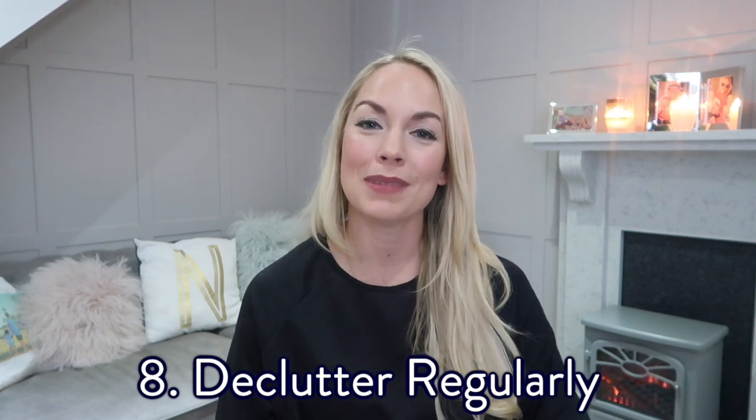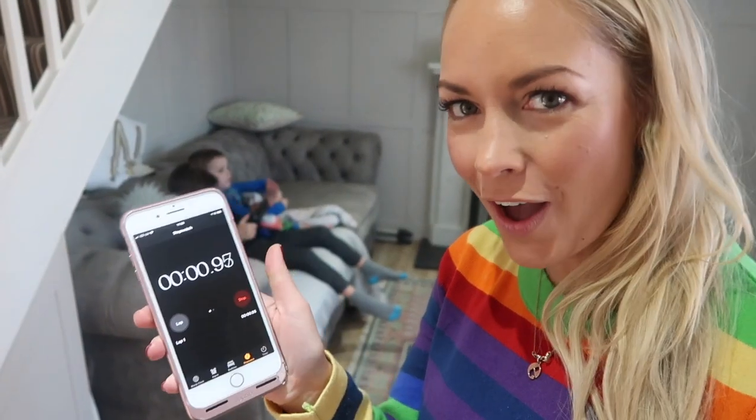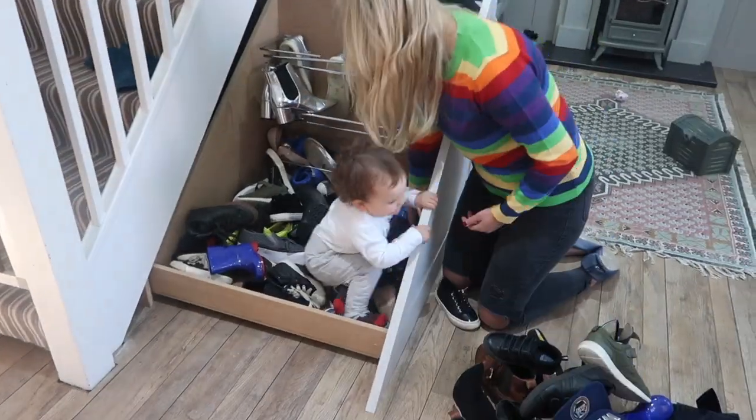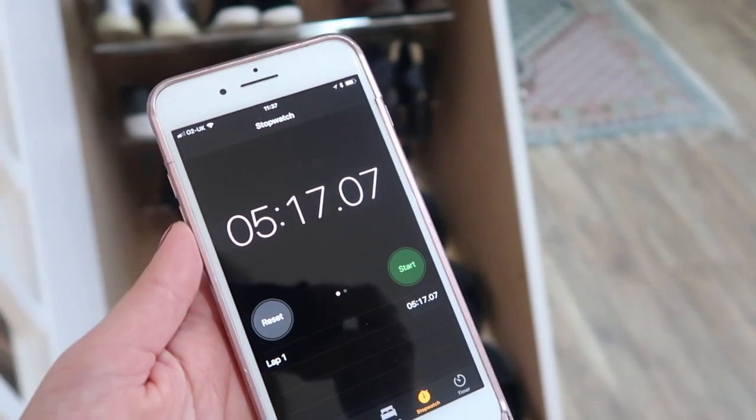My next tip is to declutter regularly. The word minimalism scares me a bit — when I think I need to minimalize, I think I'm going to have to get childcare for the kids and take a whole weekend and minimalize everything. But I can totally handle decluttering because I think that can take about 15 minutes. So what I do now is go about my day and if I have a spare 15 minutes, I'll think: right, I'll declutter this whole drawer. I've been chucking out so much more since I've been doing it regularly. Clearing out this shoe cupboard took just five minutes, so not much at all.